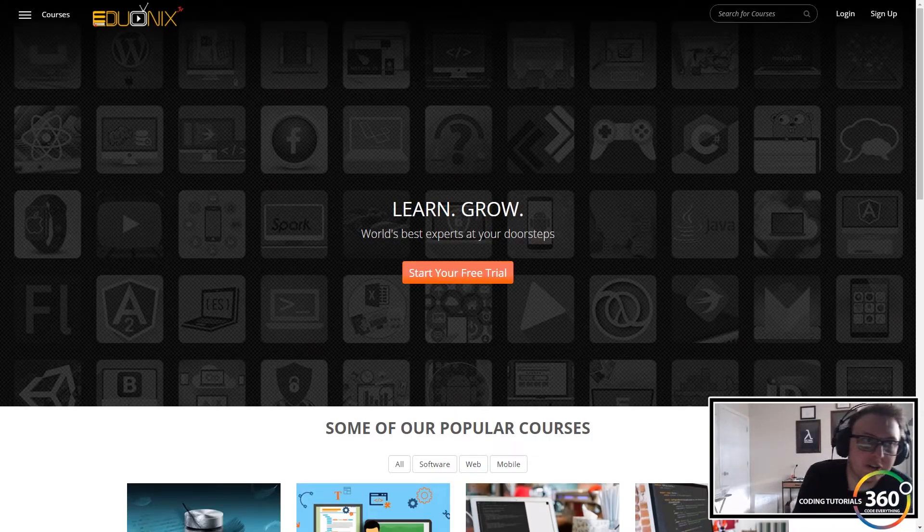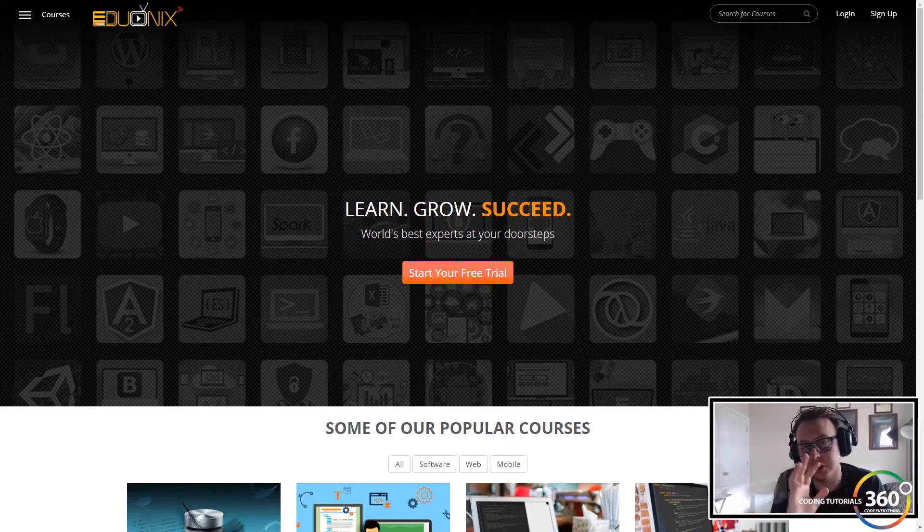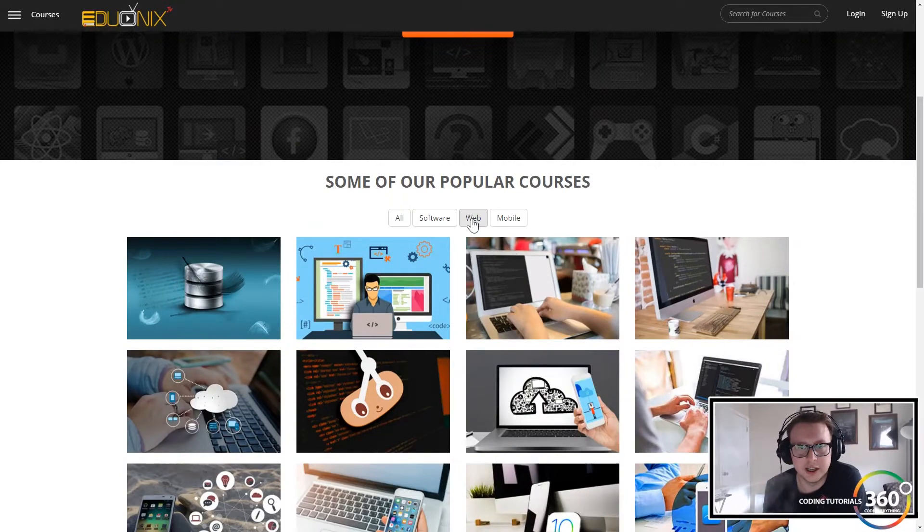I wanted to share something with you which is edunix.tv. You may be familiar with their courses where they sell various courses, but the difference between the .com and the .tv version is that the .tv is a flat monthly fee where you get access to a ton of different courses.